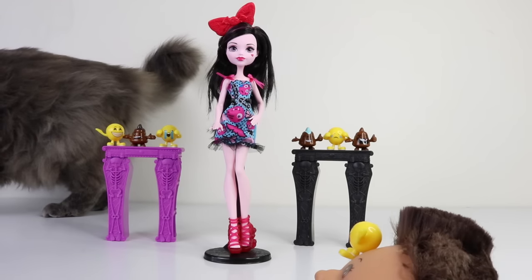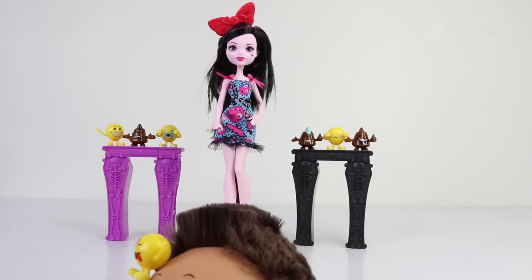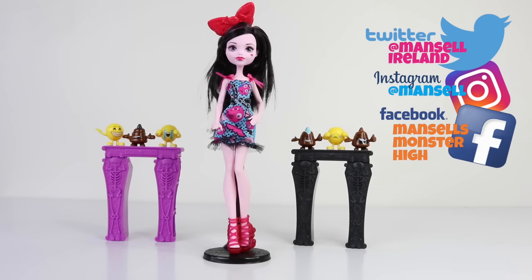That concludes my review for the Emoji Dracula from Monster High. She is available from Amazon for under ten dollars. Hope you enjoyed this review — let me know what you think about her in the comments below. Love you guys, stay awesome, and I'll see you tomorrow.